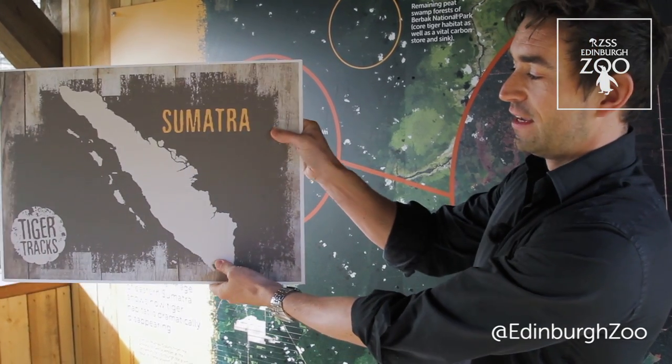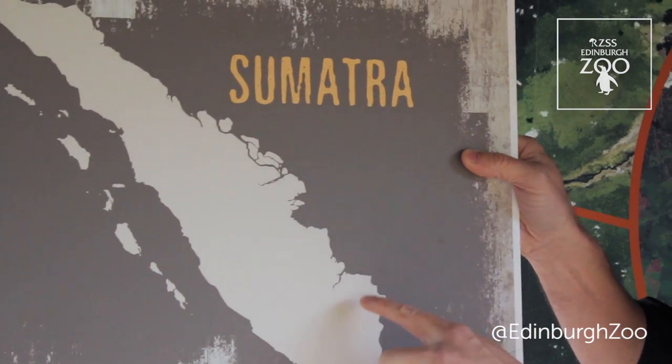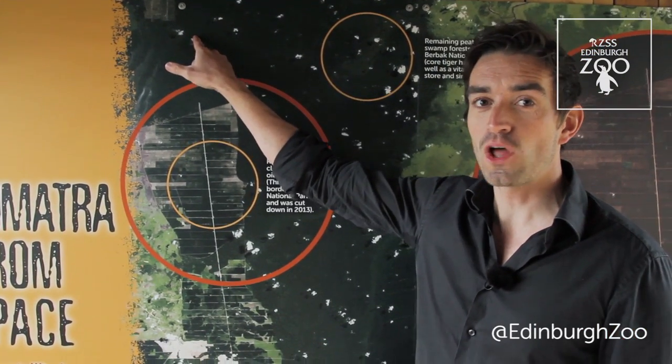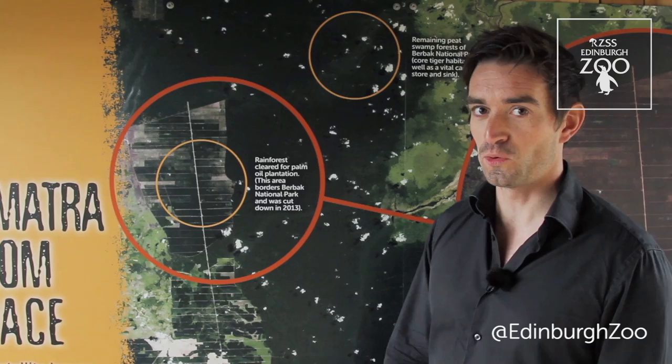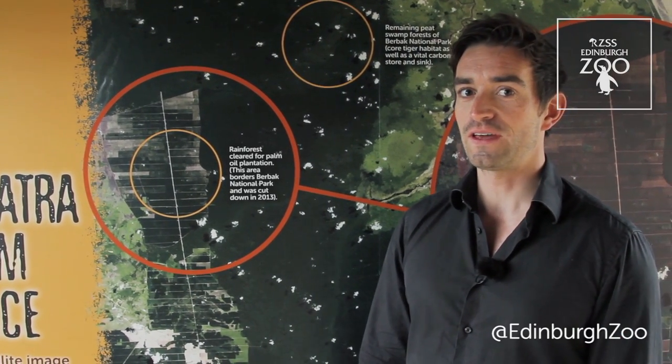Now in particular we're looking at this area of Sumatra here around Bukit Barisan National Park and Sembilang National Park. In the top of the image you can make out the last remaining forests of Bukit Barisan National Park. Its incredible ecosystem supports tigers, gibbons, tapirs, and many of the other fantastic animals that you can see here in the zoo today.